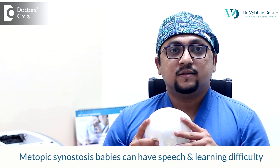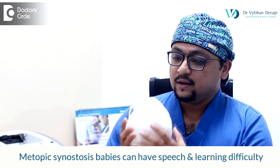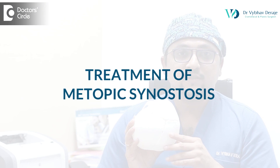Metopic synostosis babies can also have some speech and learning difficulties. That is because of a localized problem in the frontal lobe of the brain, which can cause these issues. So early treatment is absolutely essential for children with metopic synostosis.